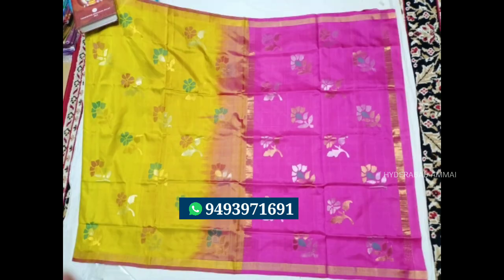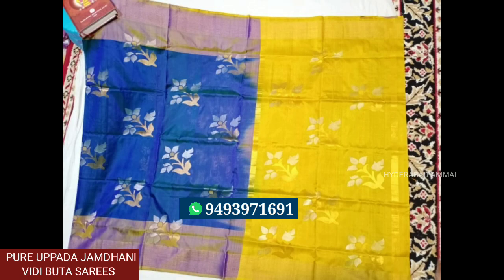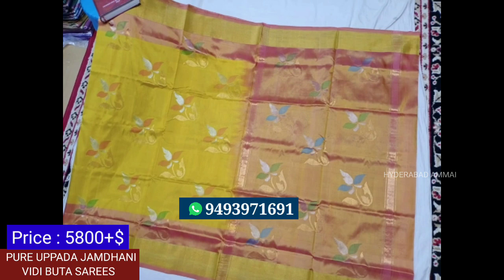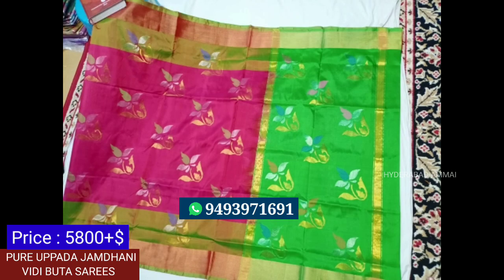Now we have the saree. It is a beautiful saree — we also have a double border and a contrast blouse. The price is about Rs.5,800. It is also a beautiful color. This is a special saree. That's Rs.1,000 for this one.